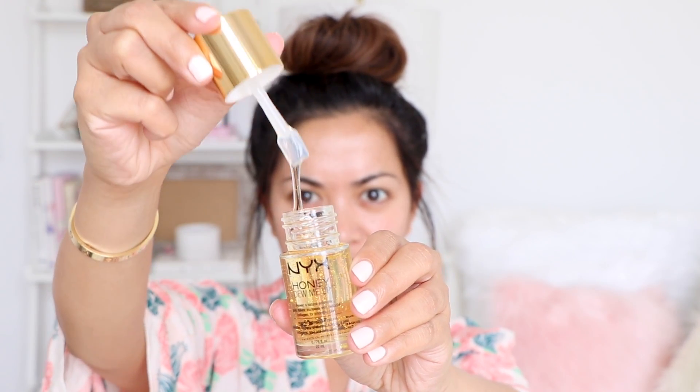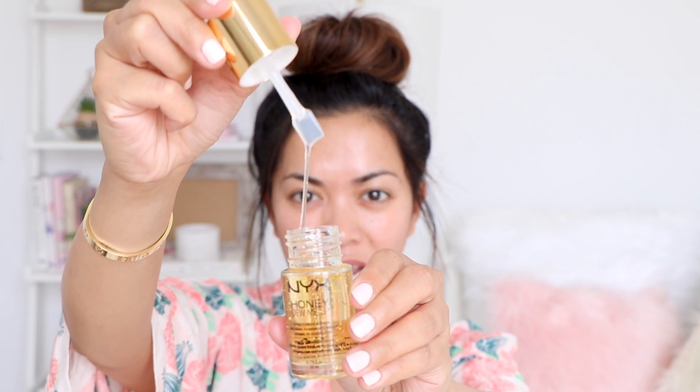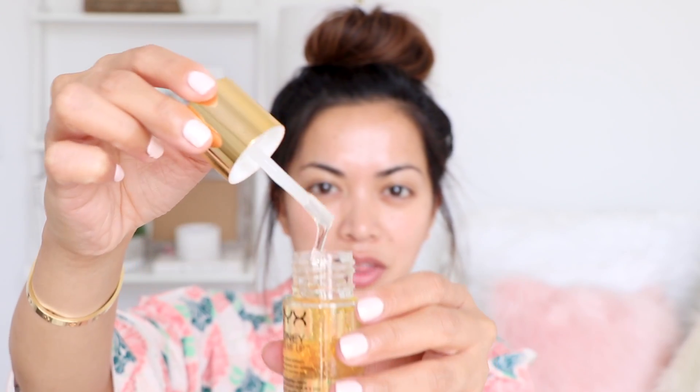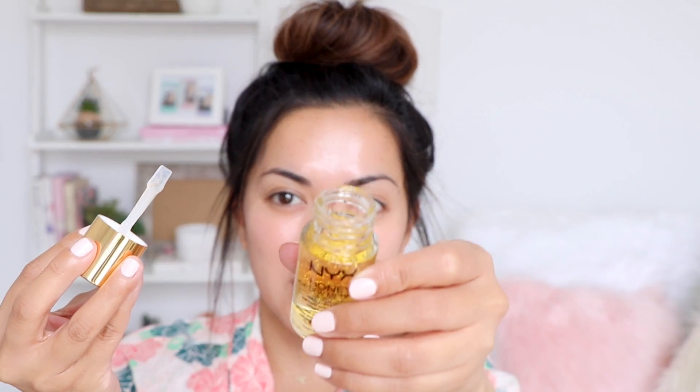I was definitely not expecting it to have that kind of consistency — it almost looks like slime, but I guess it makes sense because it has collagen in it. For some reason I was expecting it to look exactly like the Farsali 24K elixir, which we've tried in the past. I also think the applicator is very unique; it's not a dropper. Since this is a skincare item, I'm going to be very careful where I apply it on my face because I have sensitive skin. I'm going to apply it in some areas — and this can get really messy really fast. I'm going to apply it on my cheeks. It feels really good, very cold.